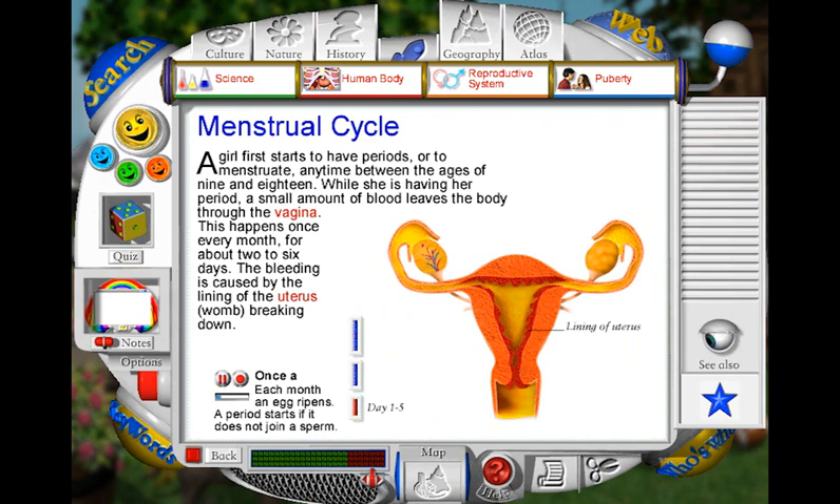A period begins when the lining of the uterus breaks away and comes out through the vagina as a trickle of blood. By the end of the period, the lining of the uterus starts to thicken again, and a new egg has already started to ripen inside an ovary. About 14 days before the next period, the ripe egg is released into the fallopian tube. It travels along the tube towards the uterus. During this time, the lining of the uterus thickens even more. If the egg does not join a sperm, the lining of the uterus breaks away and a period starts again.